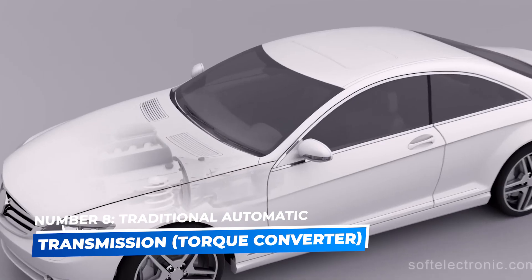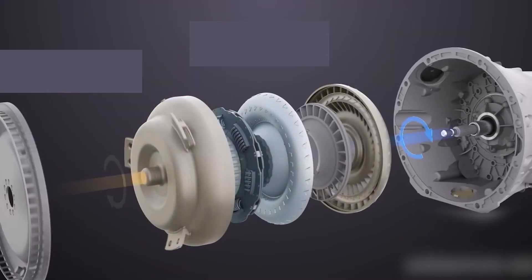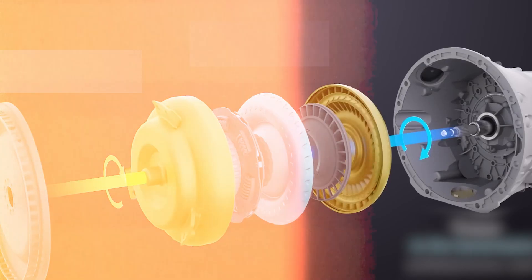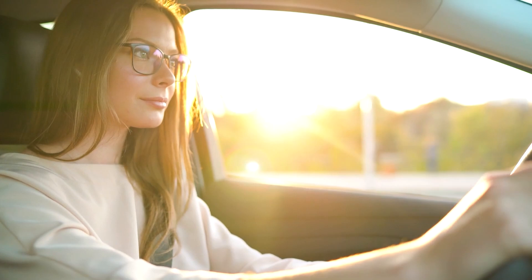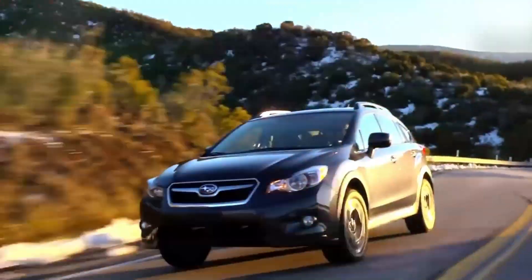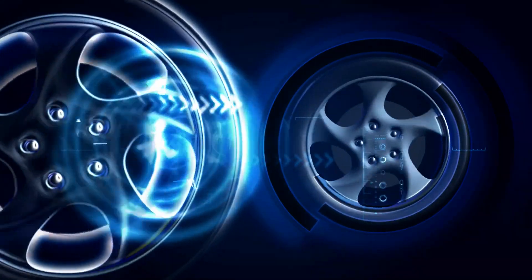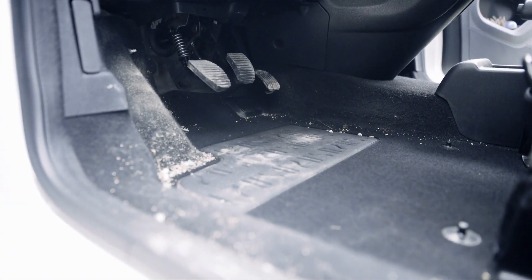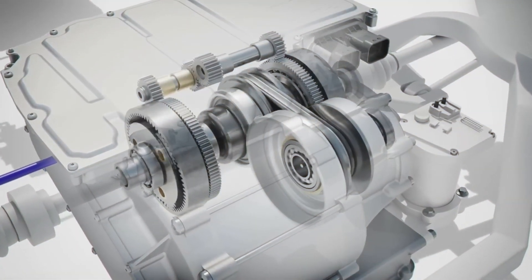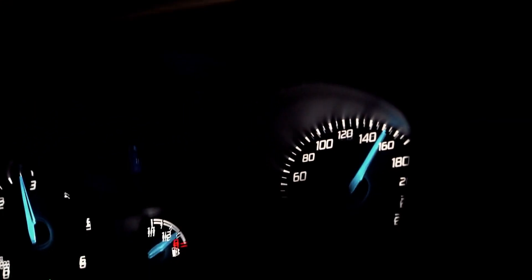Number 8: Traditional Automatic Transmission – Torque Converter. Let's start with the classic, the traditional automatic transmission, also known as a torque converter transmission. This is what most people think of when they imagine an automatic car. Traditional automatics rely on a hydraulic fluid coupling, called a torque converter, to transfer power from the engine to the wheels. Unlike manual transmissions, torque converters allow for smooth and seamless power transfer, automatically shifting gears based on speed and load.